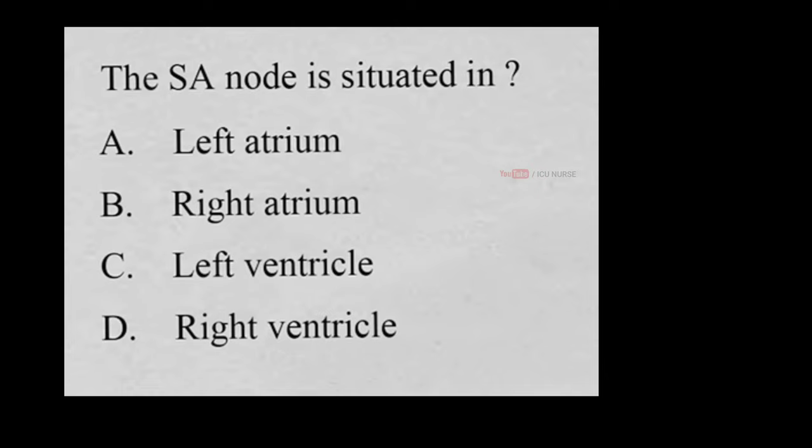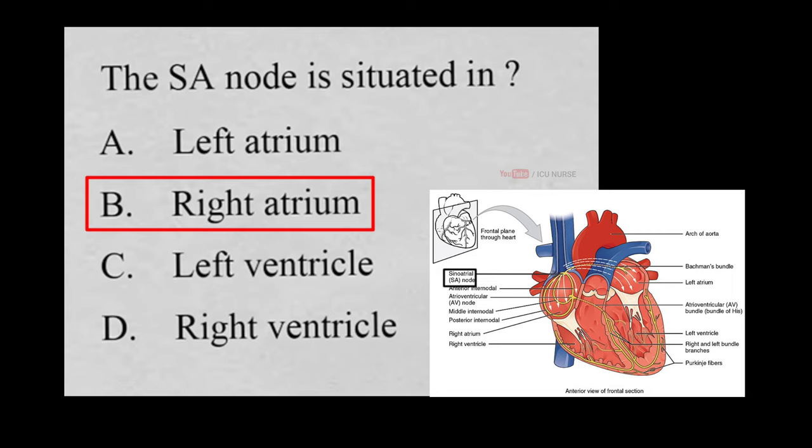The SA node is situated in: A. Left atrium, B. Right atrium, C. Left ventricle, D. Right ventricle. And the correct answer is B. Right atrium. The SA node is located at the junction of the Crista terminalis in the upper wall of the right atrium and the opening of the superior vena cava. The SA node is also known as the sinus node.